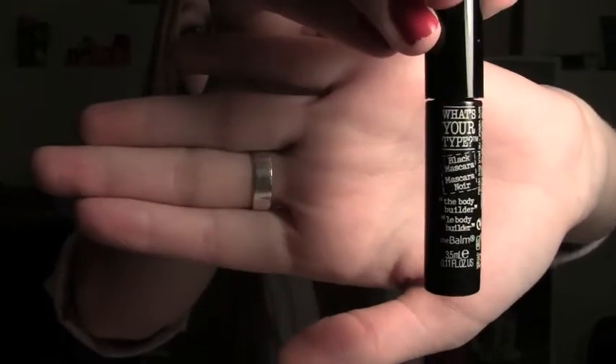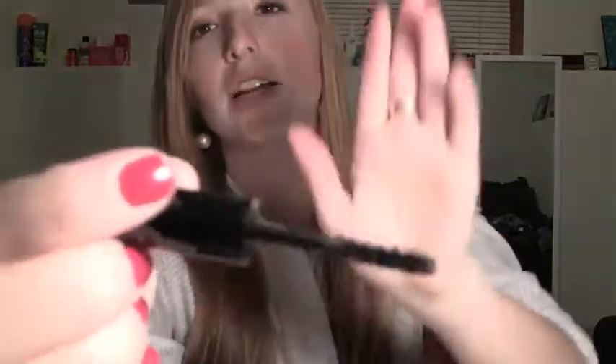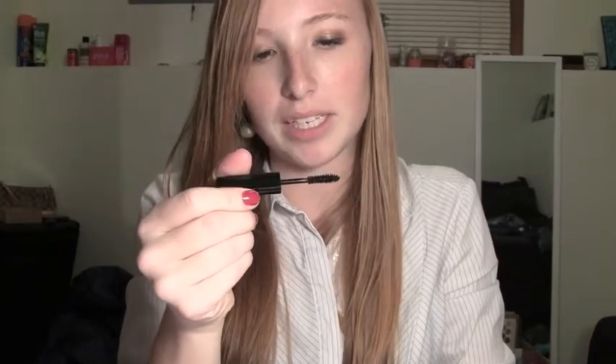Next is 'What's Your Type?' black mascara — the Bodybuilder from The Balm. That's exciting, I love mascara. This is what it looks like, and I'll show you what the brush looks like. I like this brush. I have never used The Balm's mascara before; the brush looks really nice.